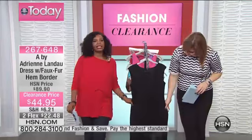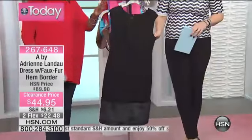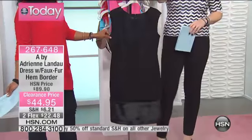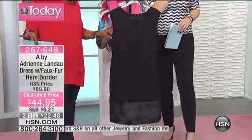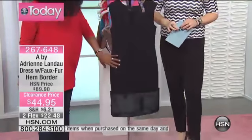We've got a dress. I think this is the only dress that we had — well, no, we had the Vince Camuto dress earlier. But this one is very different. This is going to be from Adrienne Landau. When you think of Adrienne Landau, think fur. And she did it in this dress in a way that I've never seen it done.